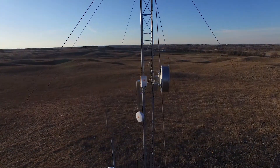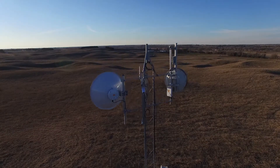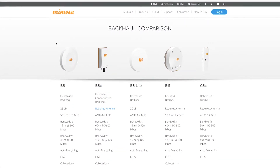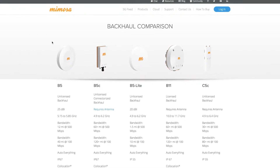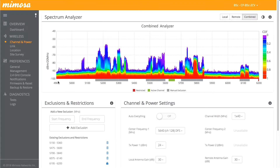Mimosa's B5 and B5C solutions each deliver aggregate speeds up to 1.5 Gbps, with less than 1 ms of latency. Two independent operating channels ensure that your links stay up even in crowded spectrum.